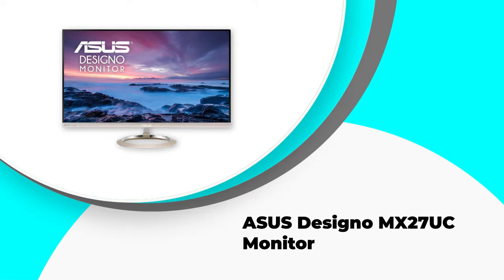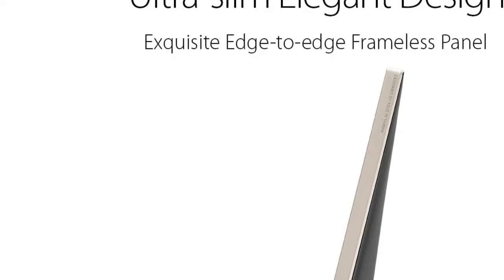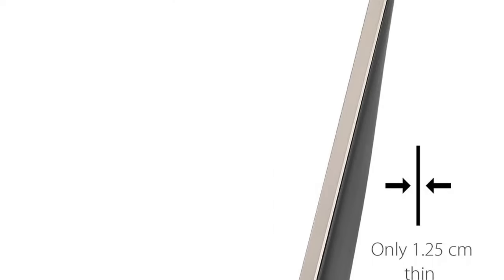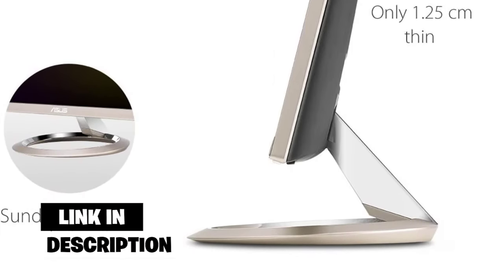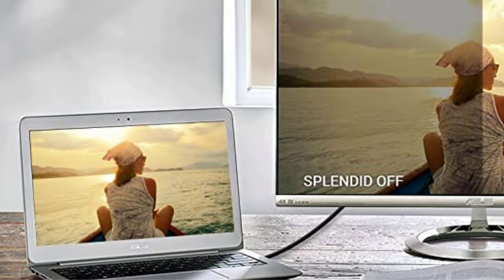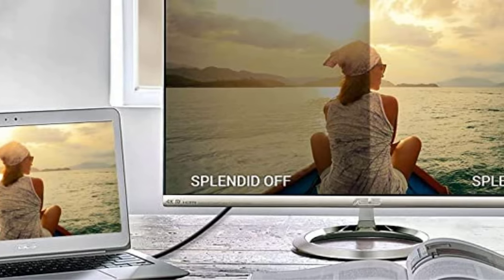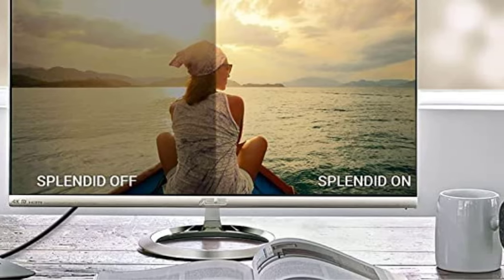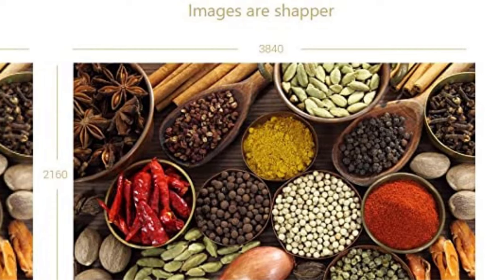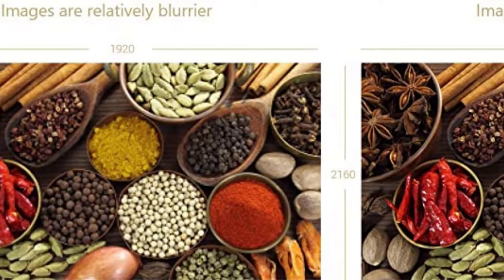Number two: the ASUS DesignO MX27UC monitor. The ASUS DesignO MX27UC 27-inch Eye Care monitor with Adaptive Sync is the best budget 4K monitor for graphic design. Its large 178-degree viewing angle allows you to see clearly from anywhere in the room, and its frameless design makes it a chic addition to any decor. The ASUS Eye Care technology with TÜV Rheinland-certified flicker-free backlighting and blue light filter protects your eyes from fatigue.